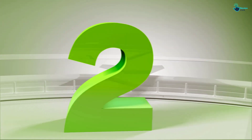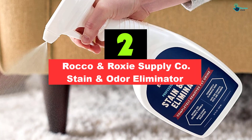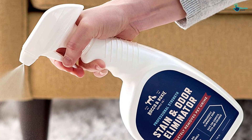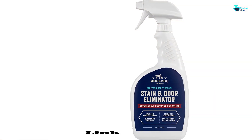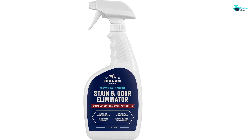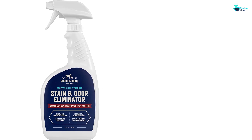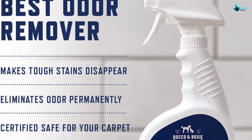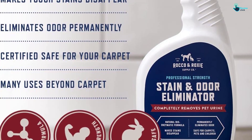At number 2, we have the Rocco & Roxy Supply Co. Stain and Odor Eliminator. If your pet keeps going to the bathroom in the same spot, there's a chance they can smell the remnants of their last accident, and you're going to need an enzymatic cleaner like Rocco & Roxy to get rid of the scent for good. This top-rated stain eliminator has a professional-strength bio-enzymatic formula that feeds on the ammonia residue in pet urine, eliminating the odor and decreasing the chances of re-marking. This product comes in a 32-ounce spray bottle, and it can be used on a wide variety of surfaces, including furniture, rugs, clothing, pet bedding, and even hard floors, tile, and concrete.